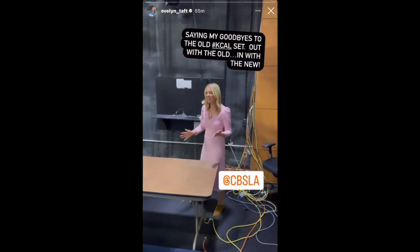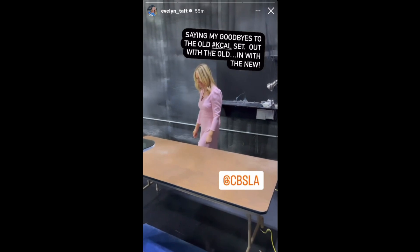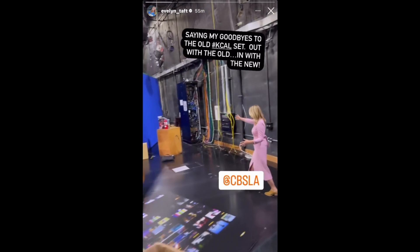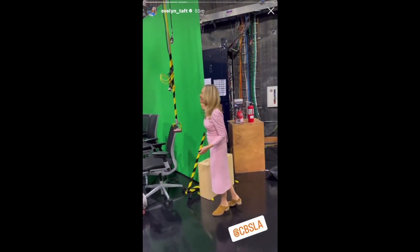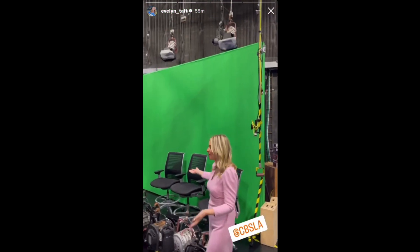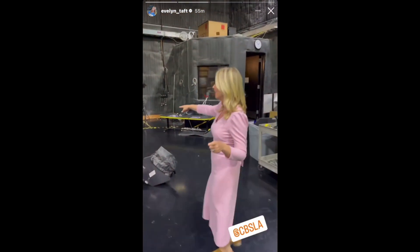This was the old KCAL set. This was my desk that I sat at for 13 years. So crazy. And this is the weather wall — it's still there. I was asking if I could just take it home. I don't know where I'd put it — it's huge. I did all my weather here. That's the most comfortable couch in the world. Don't throw that away. We're keeping that one.